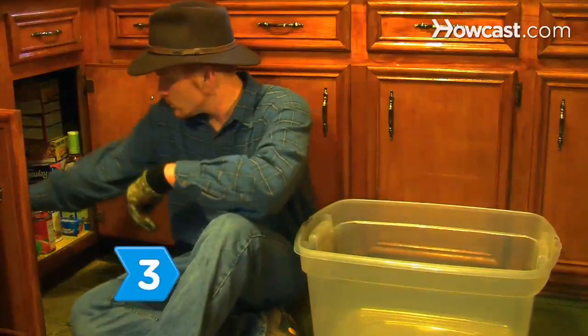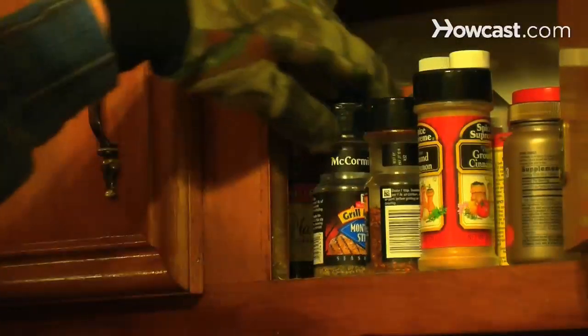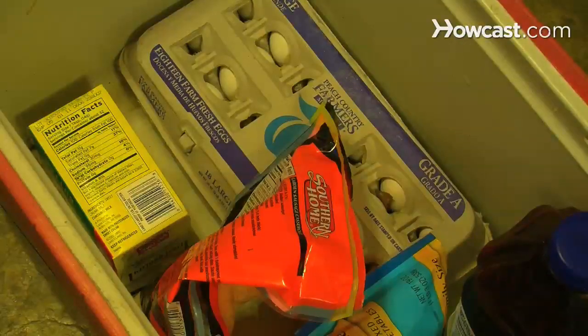Step 3. Box up canned goods, peanut butter, and bread, as well as tea, coffee, or hot chocolate for basic nutrition. Toss in some spices for special meals. Keep the butter, eggs, cheese, vegetables, and juices in the cooler.